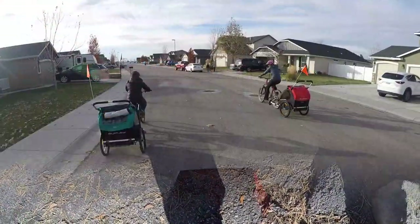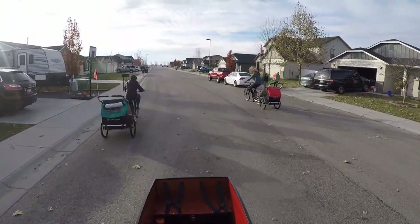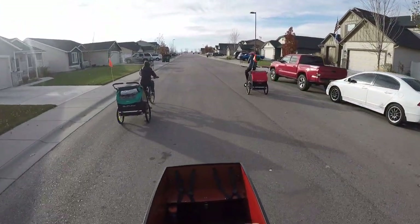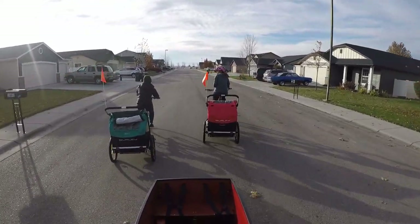Bottom line, the Honeybee fits right in the middle of the trailer market where the price point resides. It doesn't have all the features of higher-end trailers, but it does contain all the necessary features to get out and rolling with your little ones safely. The Burley Encore X isn't a budget trailer, but it is a budget multi-sport trailer.